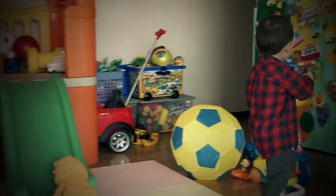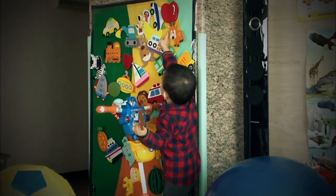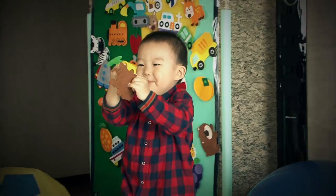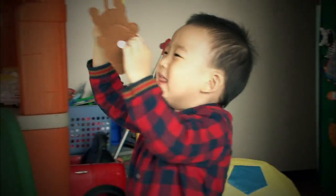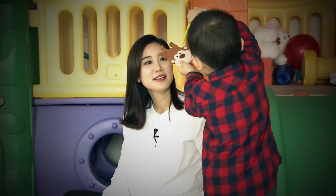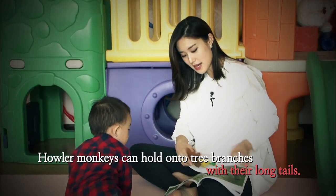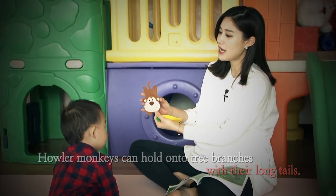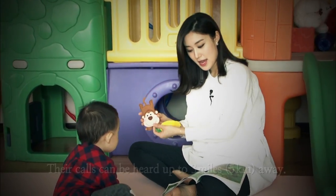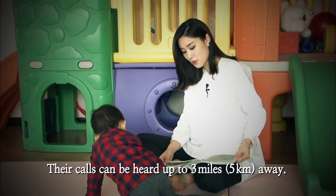Monkeys eat the banana. Where's the banana? Monkey eat the banana. Monkey's eating the banana? Howler monkeys can hold on to tree branches with their long tails. Does this monkey have a long tail? Long tail. Their calls can be heard up to three miles or five kilometers away.